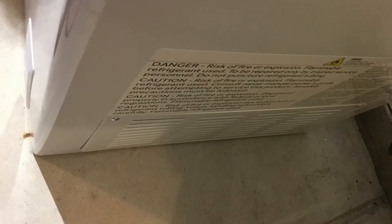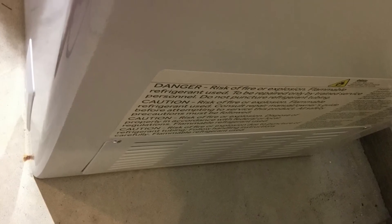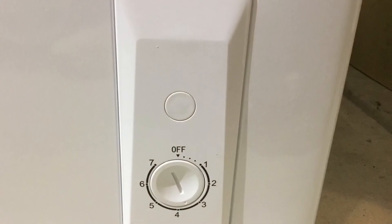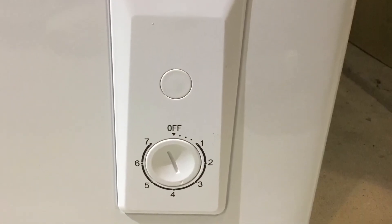The door, when it opens up, it's about 53 inches. There are two vents — one on the right and one in the back — and it has a temperature setting in the front and a drain tube.